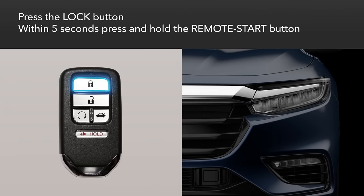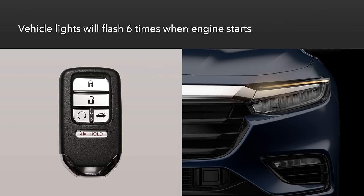To use the system, first press the lock button on the remote. Within five seconds, press and hold the remote start button. The engine may take a few moments to start. When the engine starts, the vehicle will flash the turn signals six times.